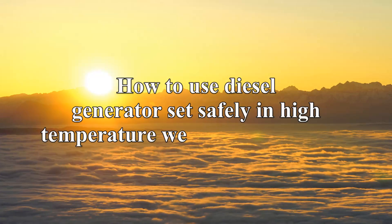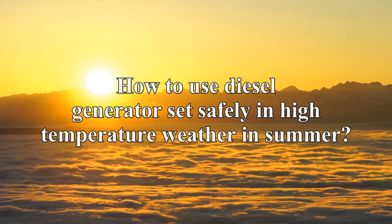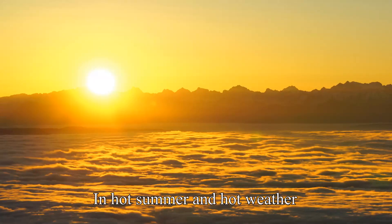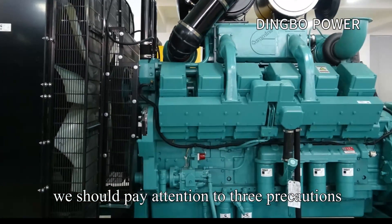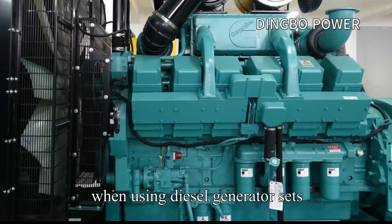How to use diesel generator sets safely in high temperature weather in summer? In hot summer weather, we should pay attention to three precautions when using diesel generator sets.